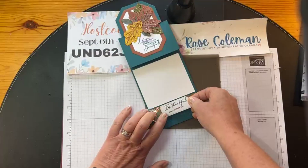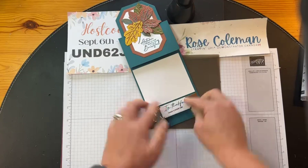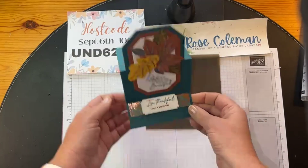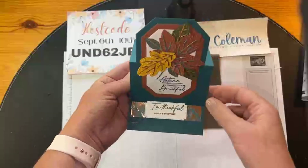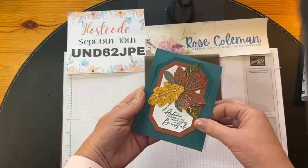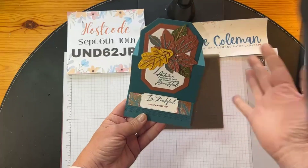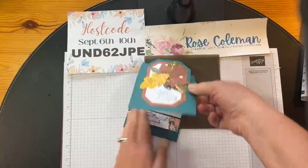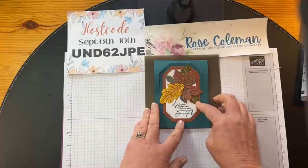Now we're going to take that label and pop it up on some dimensionals. I've got a couple of dimensionals here — flip it around and we're going to put this together, placing it right on top of that beautiful Oxidized Copper designer series paper. That's going to be the little anchor. There's the side profile — when you close it, it still closes and still fits in the envelope. When the recipient gets it, they'll hopefully realize it's supposed to stand up.